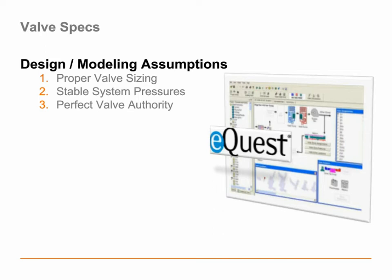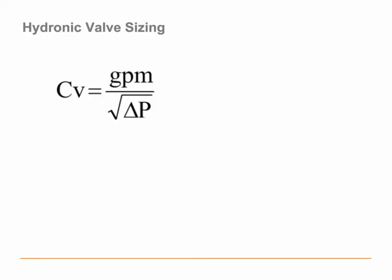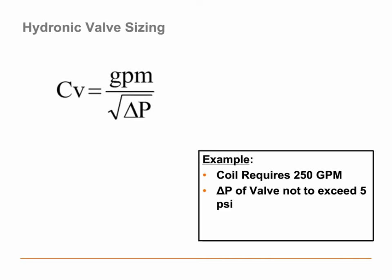Let's look at how we would size a standard control valve. Standard control valves are sized by something called C sub V, or flow coefficient. The flow coefficient is calculated by taking the GPM requirement of the coil and dividing by the square root of the designed pressure drop. For example, we have a good-size air handler coil at 250 gallons a minute. The specification says the delta P of the valve should not exceed 5 PSI. I'm going to size this valve using 4 PSI because it makes the math simpler — no one quite knows the square root of 5, but everybody can manage the square root of 4. So 250 gallons a minute divided by the square root of 4 gives a CV of 125.